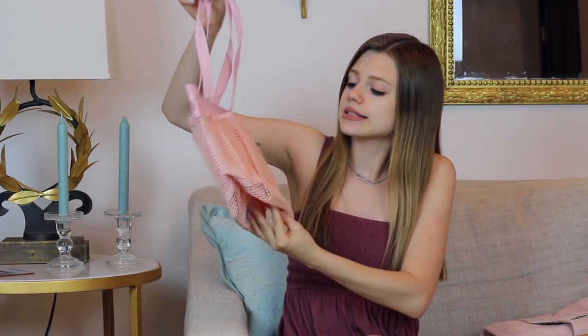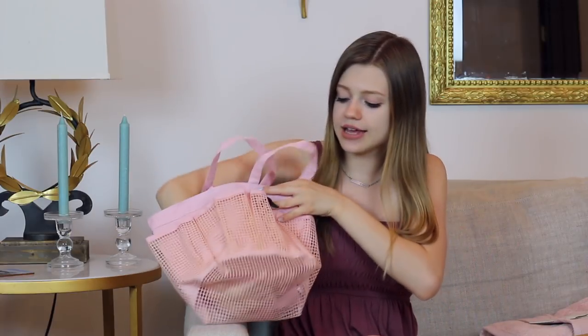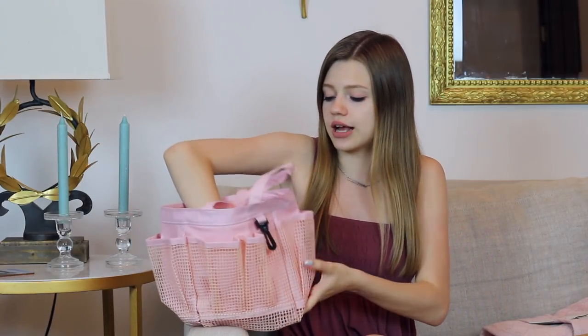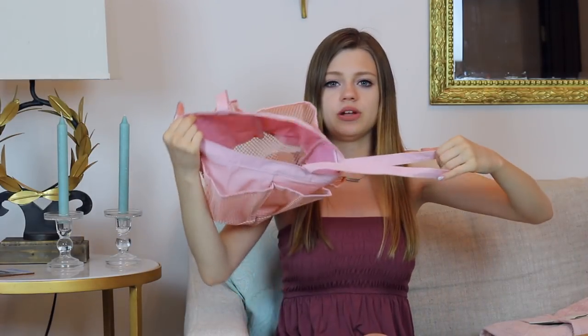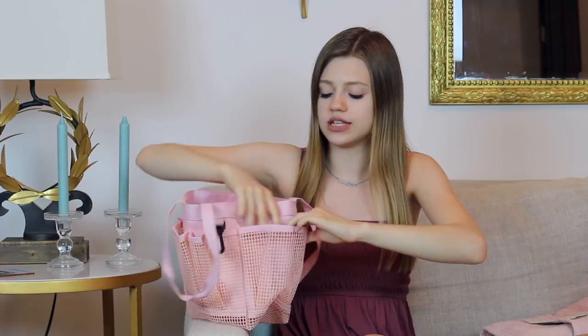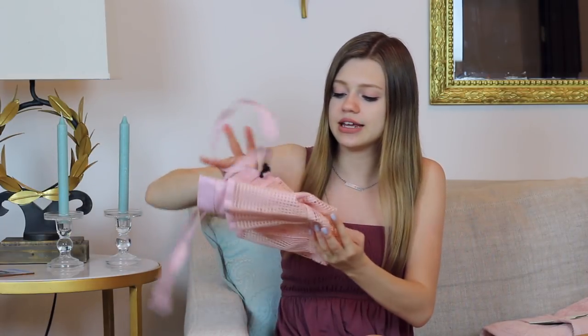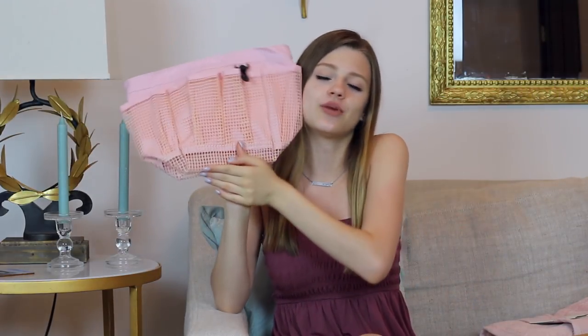I got this little pink shower caddy from Target. It was a good size — it has mesh in the bottom so things can drain if they're wet. It's a pinky peachy color and it's open in the middle with mesh pockets around the sides to stick different things in, and it has a handle so you can carry it. I don't have a shower in my dorm room — I have a community style — so I need something to carry all my shower stuff in.